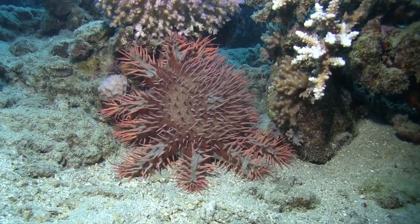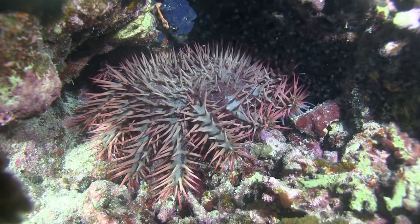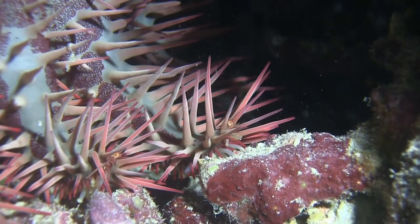At night, these crown-of-thorns starfish go into action. Their food consists mainly of corals. They pour their digestive juices over the polyps, and then eat them, like a kind of coral soup.